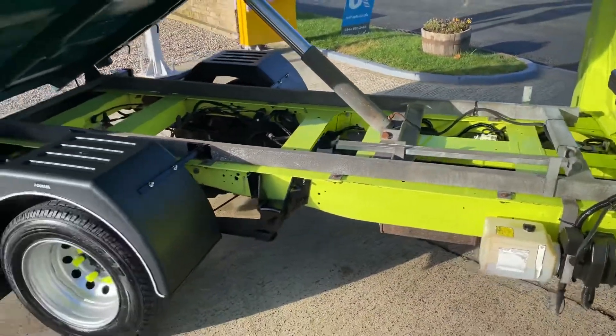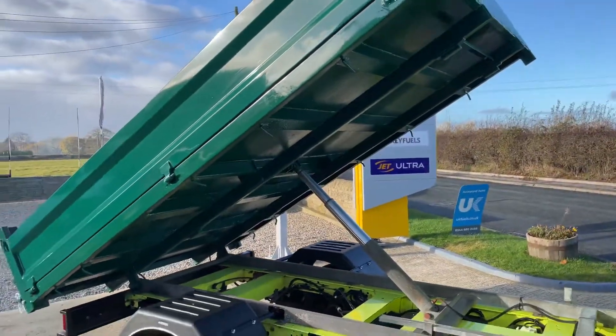Lovely nice clean galvanised tipper frame on it, with your brick tip steel tipper body.